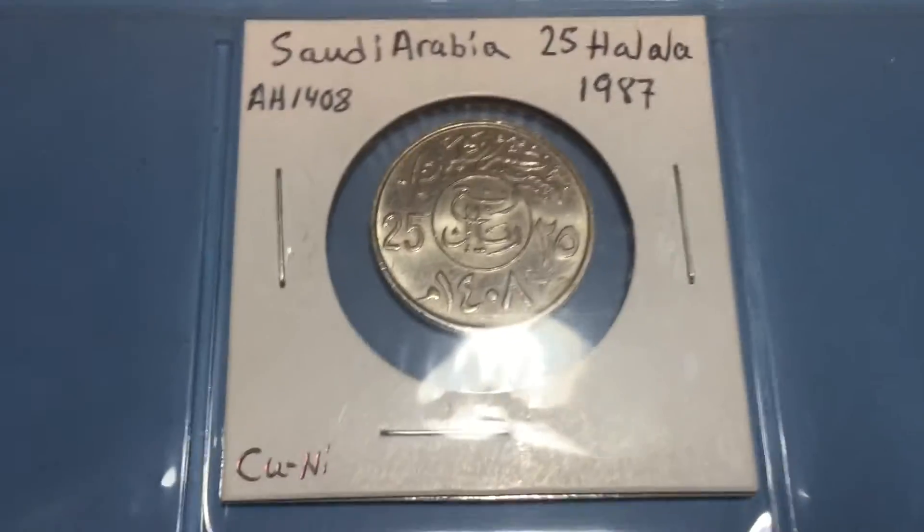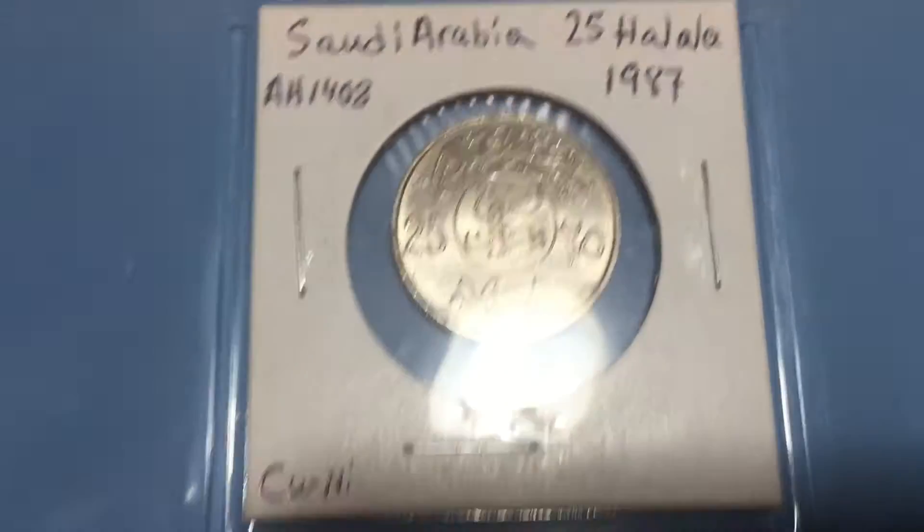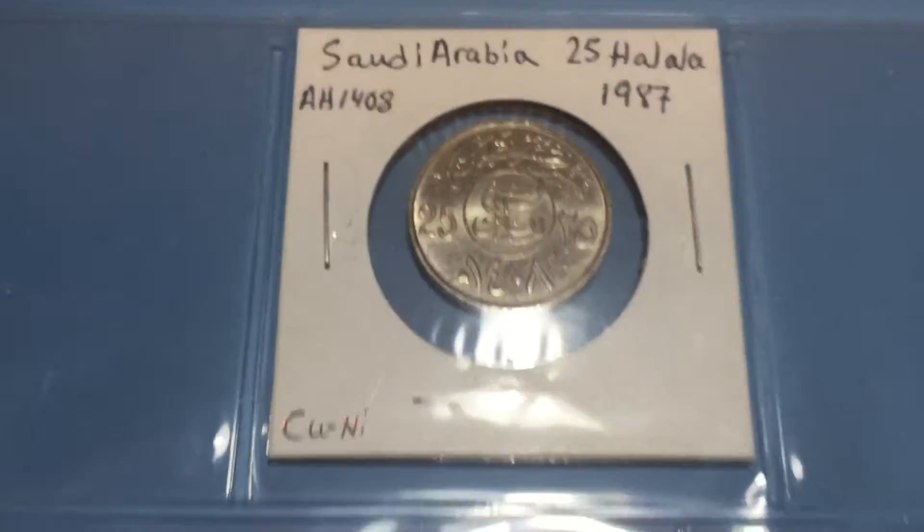My first coin here from Saudi Arabia. It reminds me of coins from Egypt and countries over there, but just a little bit different design — a little bit unique to them.